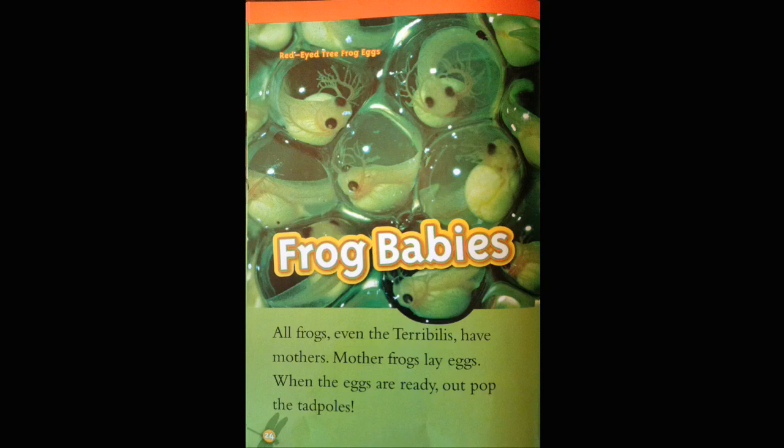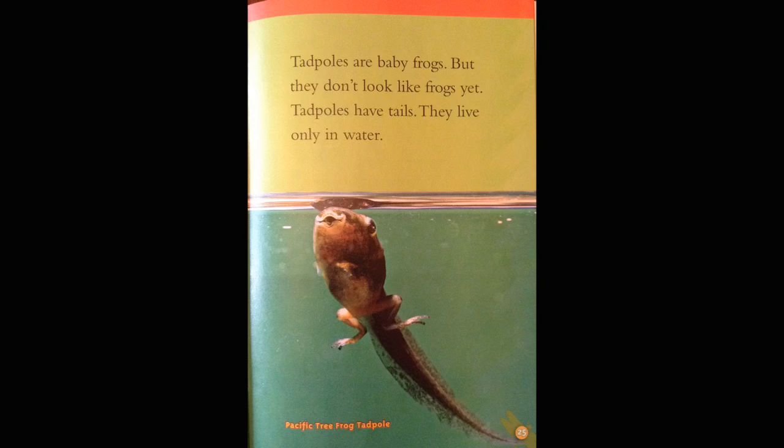Frog babies. All frogs, even the Terrible, have mothers. Mother frogs lay eggs. Then, when the eggs are ready, out pop the tadpoles. Red-eyed tree frogs. Tadpoles are baby frogs, but they don't look like frogs yet. Tadpoles have tails. They live only in water. Pacific tree frog tadpole.